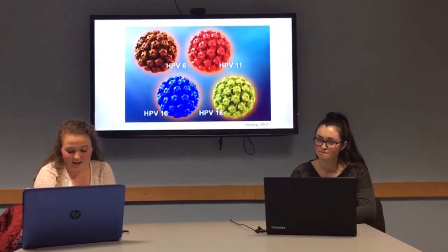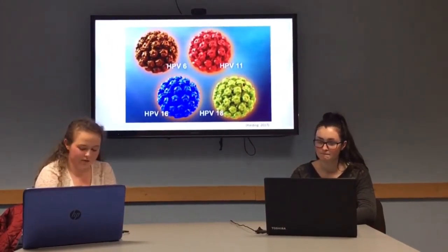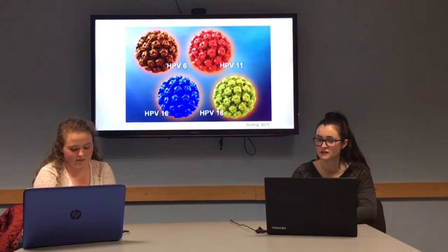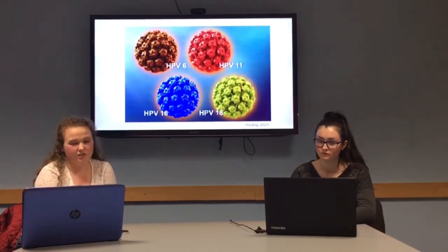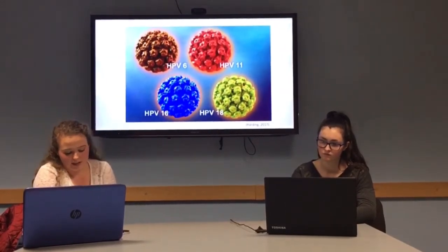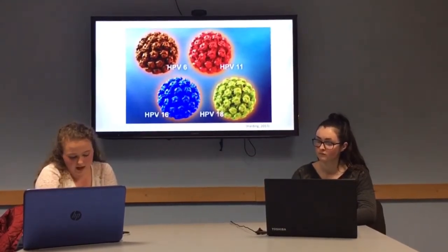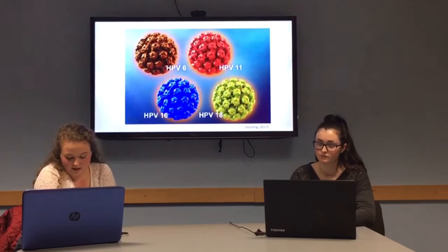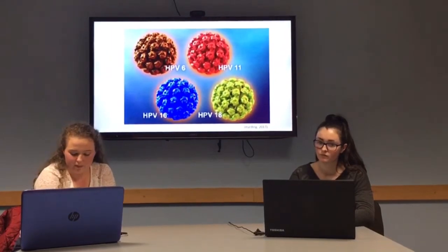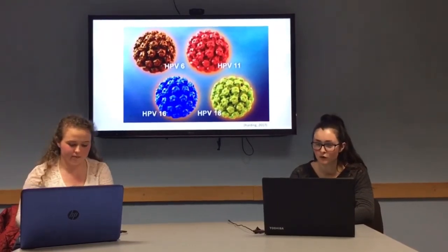It can cause penile, anal, vulvar, oral and throat cancer, as you mentioned, and probably more cancers that haven't yet been further studied. Are there any other preventive measures to reduce the likelihood of contracting HPV? In order to fully prevent contracting HPV through sexually transmitted means is abstinence, which is unrealistic, so they recommend that you limit your number of partners and use protection during sexual intercourse. For females, it's essential that they attend regular pap smears to check for abnormalities in the cervix, and as already stated, the vaccine is the main form of protection.